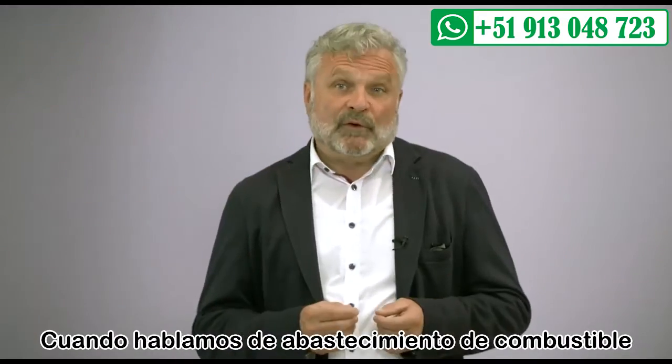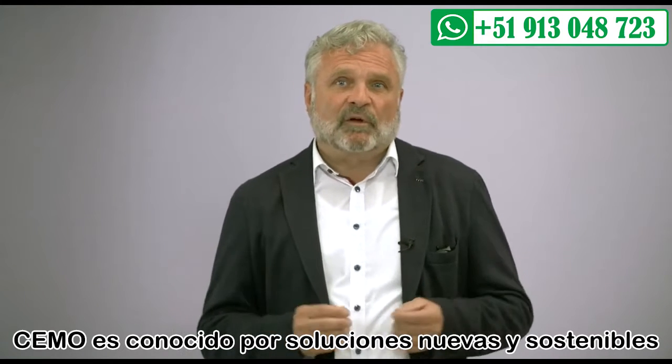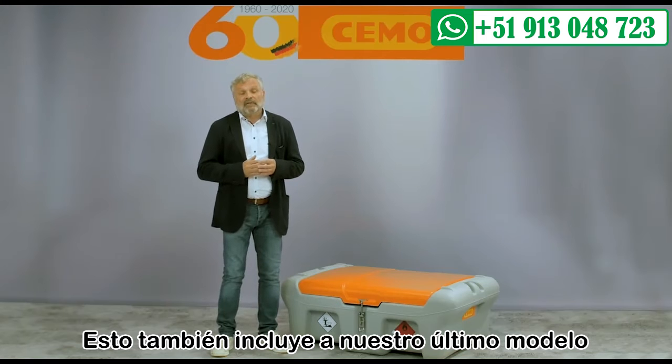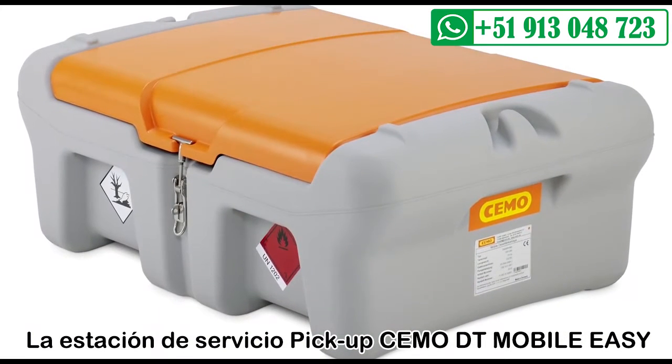When it comes to mobile refueling, SEMO is known for modern and sustainable solutions. This also includes the latest model, the SEMO DT Mobile Easy Pickup Diesel Filling Station.